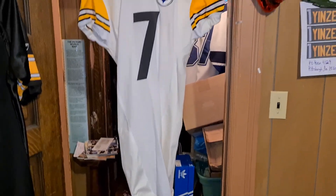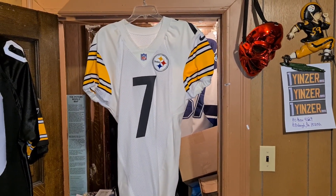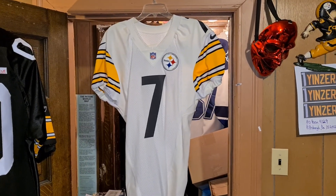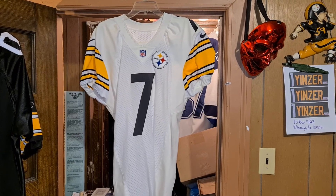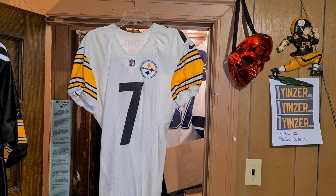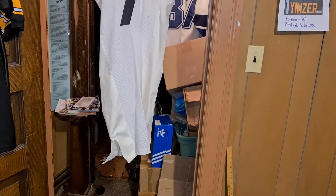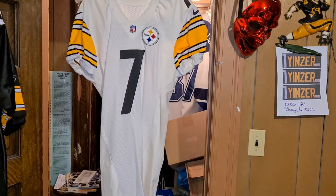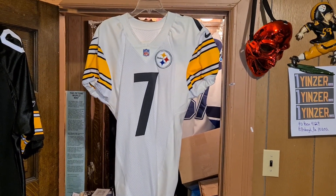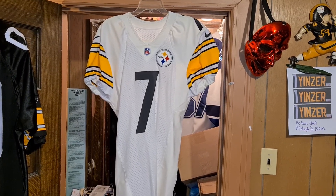So there you have it. In an upcoming video — this is a Pittsburgh Steelers, we'll call it a Ben Roethlisberger even though it's not an actual Roethlisberger jersey — it's a team-issued 2000 away road Nike jersey. Number seven was already there so I added the Roethlisberger on back. There you have it. Go to oneyenzer.com and buy it.